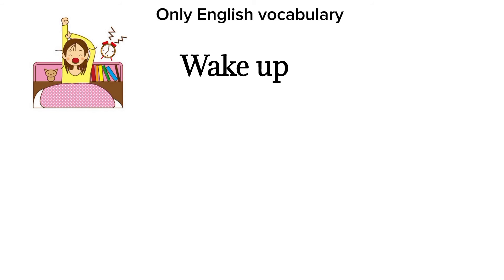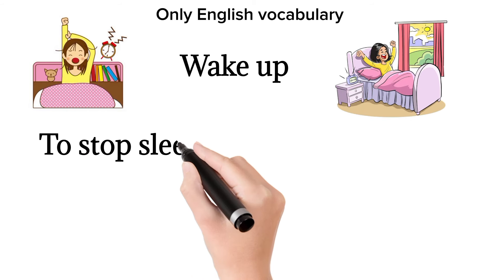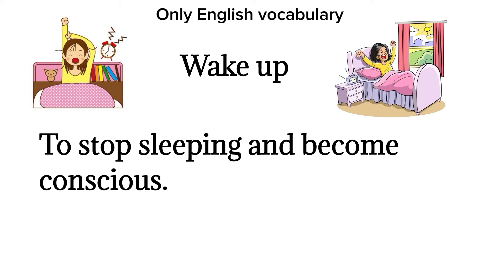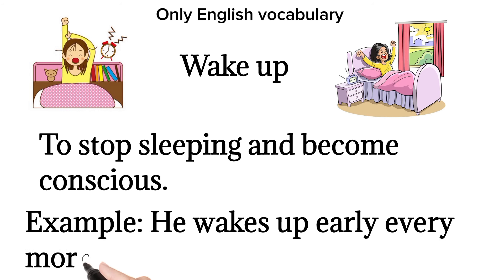Wake up. To stop sleeping and become conscious. Example: he wakes up early every morning.